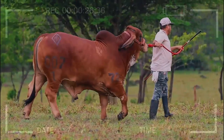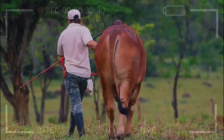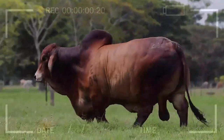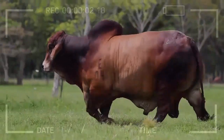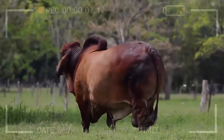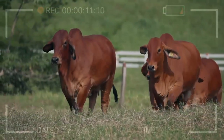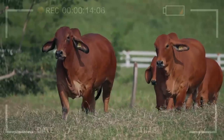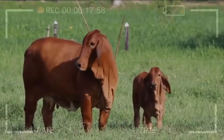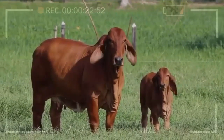Advantages of Genetic Selection in Red Brahmin. Through careful selection, breeders have managed to improve the weight gain rate in red brahmin cattle. This means that animals reach the optimal weight for marketing more quickly, resulting in higher profits for producers. Genetic selection has also strengthened the red brahmin's ability to adapt to various environmental conditions, making them ideal for regions with extreme climates and minimizing the risk of economic losses due to adverse environmental factors.